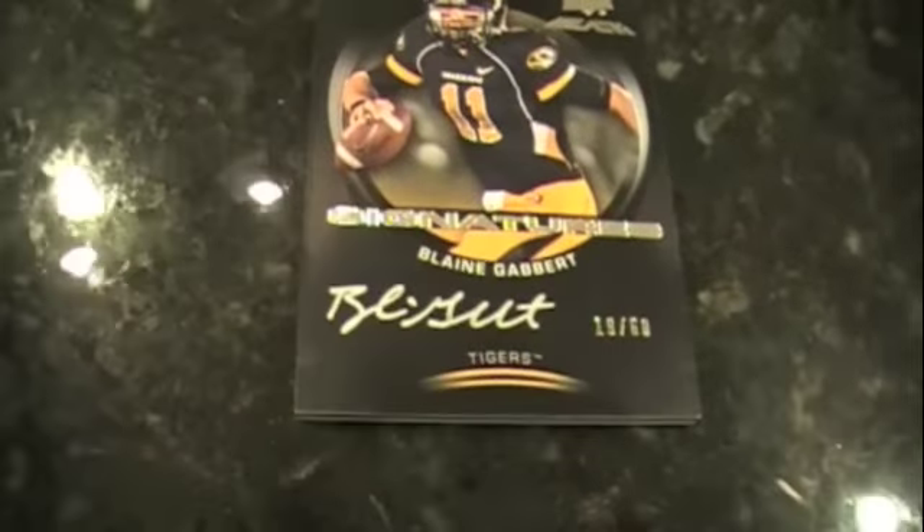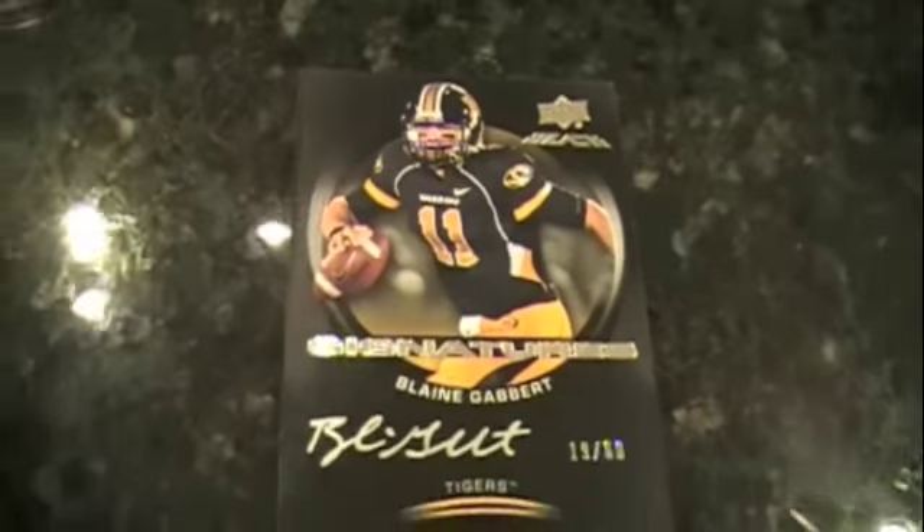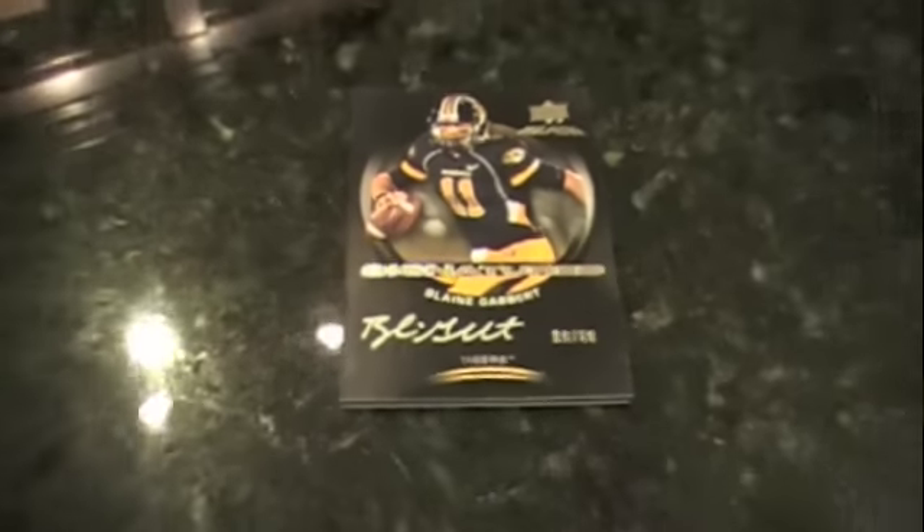How about an Upper Deck Black insert signatures — Blaine Gabbert, numbered out of 60. Just like several Upper Deck products in other sports, especially hockey, for Exquisite Football they've inserted UD Black inserts. Presumably this would have been its own standalone product — this helps continue the brand until they bring it back at a later date. They clearly got these hard signs, so they were a nice addition for Exquisite to round out the autograph insert.